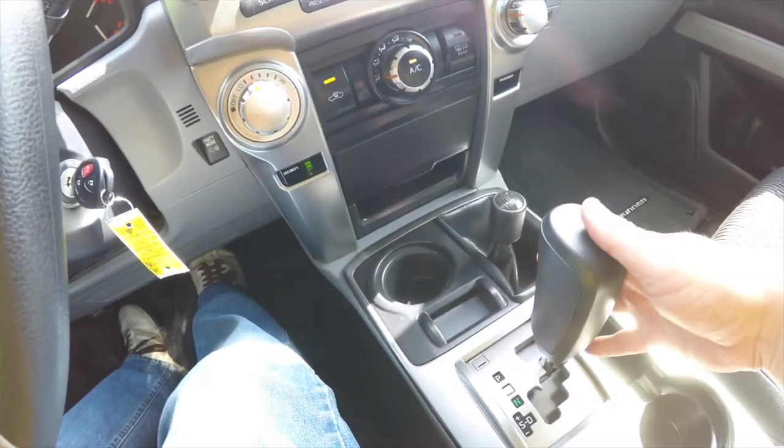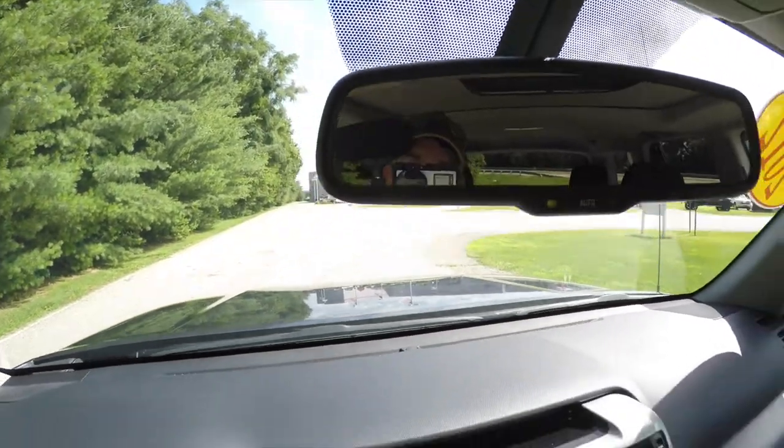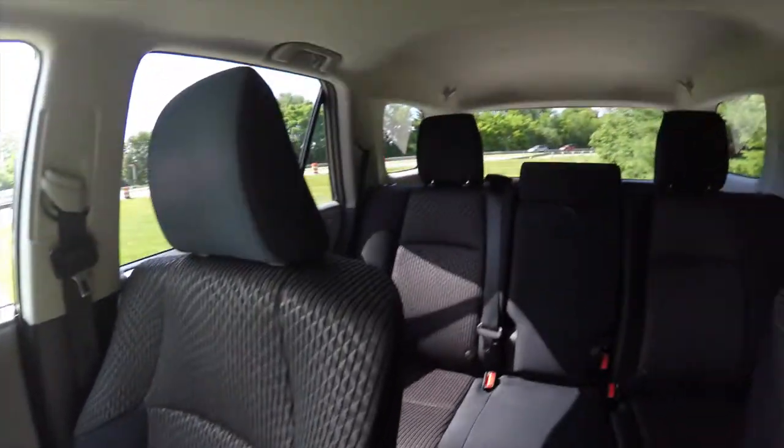The vehicle is equipped with a reverse camera. By placing the vehicle in reverse, the display shows up in the rear-view mirror. This button right here lowers the power window in the rear of the vehicle.